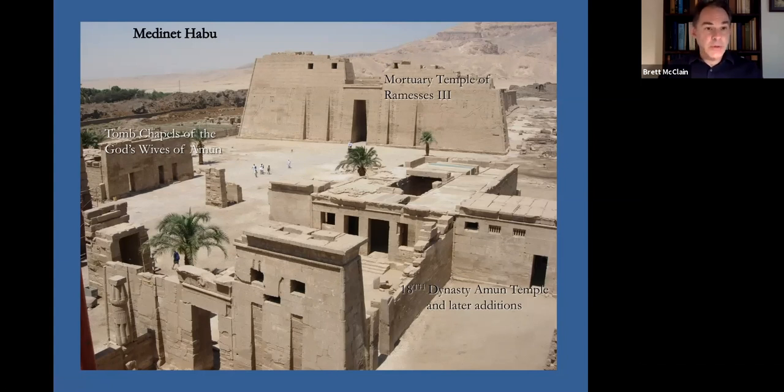Gods Wives of Amun are high-ranking female clergy members of the Cult of Amun at Karnak. These buildings were their tombs — subterranean tombs with superstructures, tomb chapels built on top. They are highly decorated with very beautiful relief carving, so they are quite significant monuments. Over the past couple of seasons, we've devoted a lot of time to the initial photographic documentation of those monuments. We also have an extensive conservation program throughout the Medinat Habu complex, along with other documentation programs associated with that.